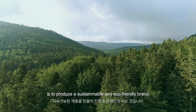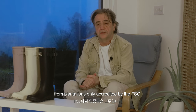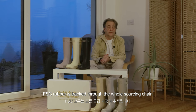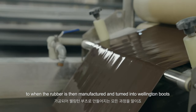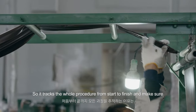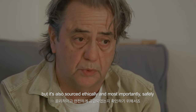Our aim at Rockfish Weatherwear is to produce a sustainable and eco-friendly brand. Rockfish Weatherwear uses responsibly sourced rubber from plantations accredited only by the FSC — the Forest Stewardship Council. FSC rubber is tracked through the whole sourcing chain, from when the rubber is tapped, to when it's processed, to when it's manufactured and turned into Wellington boots. This tracks the whole procedure from start to finish, ensuring that the rubber we use is not only sourced responsibly, but also ethically and most importantly safely.